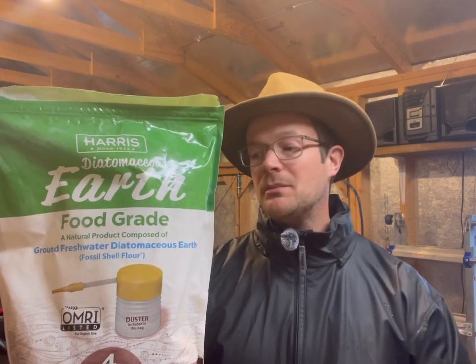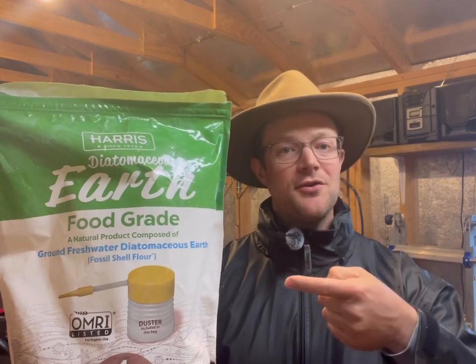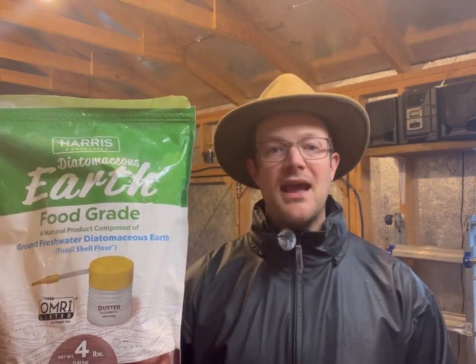Keep that in mind. Also, this stuff here is food grade diatomaceous earth. People have been known to mix a few scoops in with the chicken feed. There's really no set ratio, but this is said to be a good dewormer for your chickens.